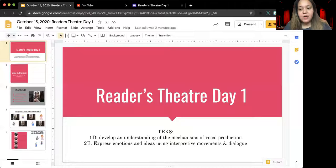Hi everyone. Today I'm going to be walking you through your Reader's Theater Day Number One lesson. So let's go ahead and get started. I'm going to be sharing my screen with you like I always do, so you can follow along with what I'm doing.